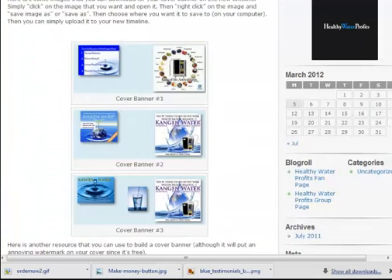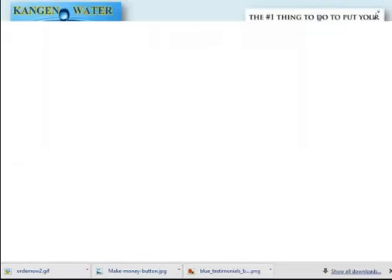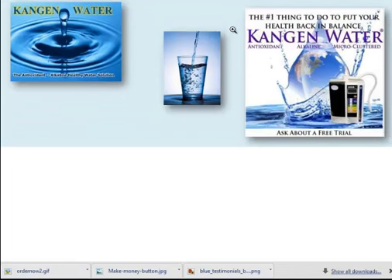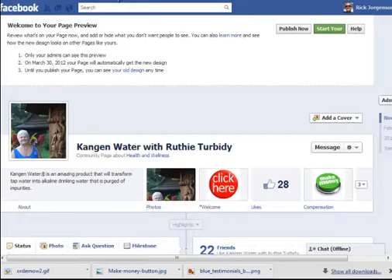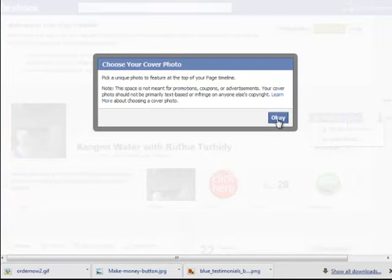For those of you that are members, you'll have access to the cover banners we've already created. I'm going to upload the exact cover banner I'm going to use for Ruthie's page. Right here is where you do it — see where it says 'Add a Cover'? You just click on that and it tells you right here: 'This space is not meant for promotions, coupons, or advertisement. Your cover photo should not be primarily text-based.'